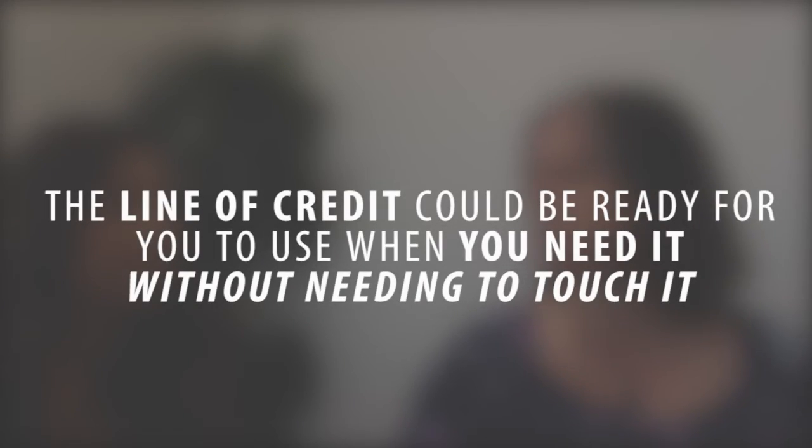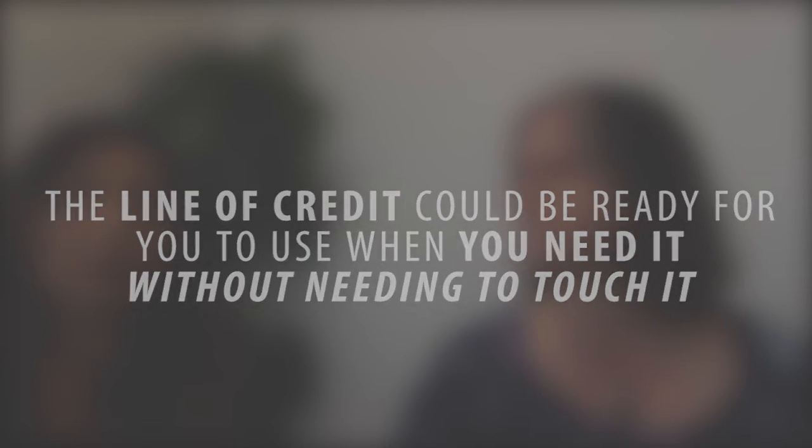In the emergency fund situation, you could get it now and have it, but you don't have to touch it. It could just be there available to you, and if you don't need it, you could just have it as an emergency fund. If you ever run into an emergency, you don't have to struggle to borrow from a family member, touch your 401k or retirement, or pull out a credit card with a really high rate. You're not going to be charged any interest — it's available for you to draw from whenever. It's like a credit card with much lower interest.